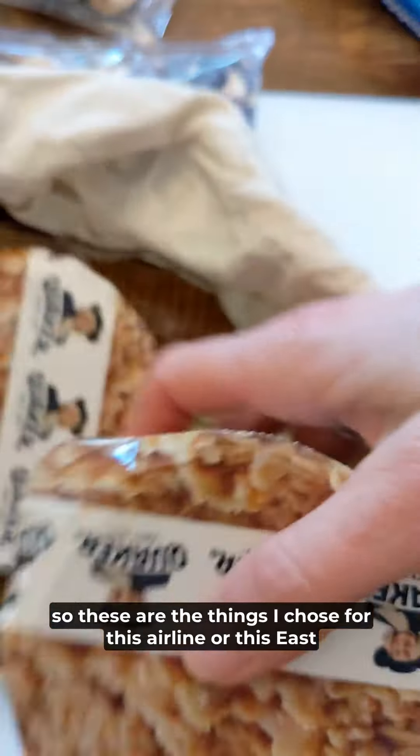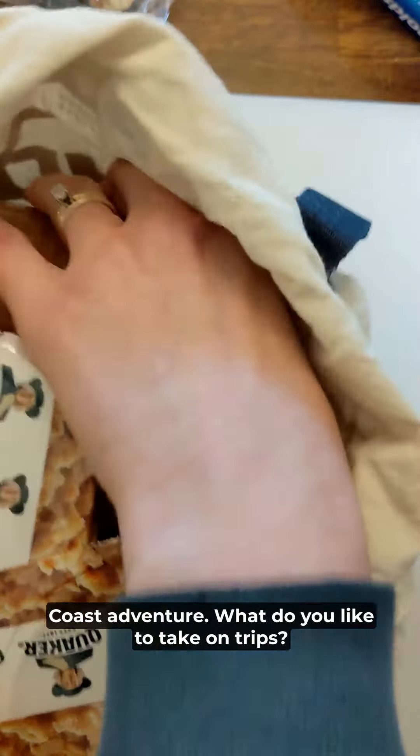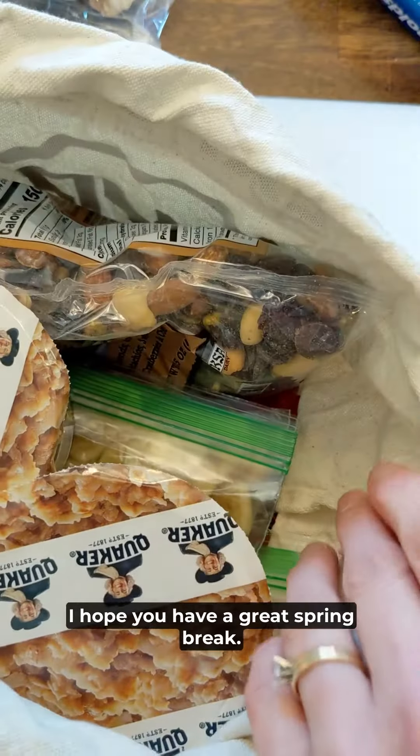These are the things I chose for this East Coast adventure. What do you like to take on trips? Let me know in the comments. I hope you have a great spring break.